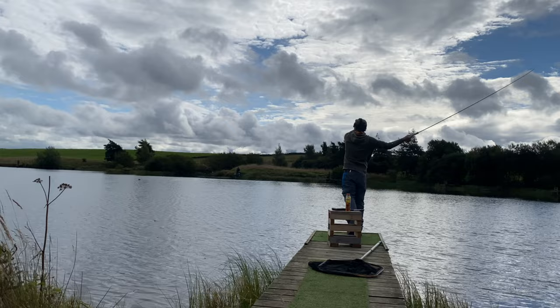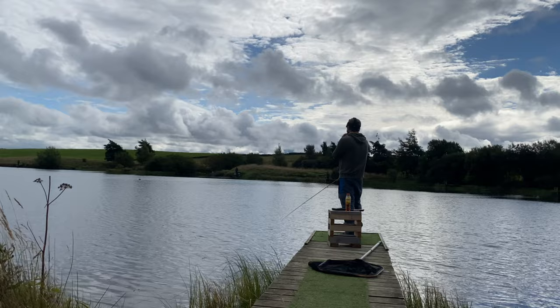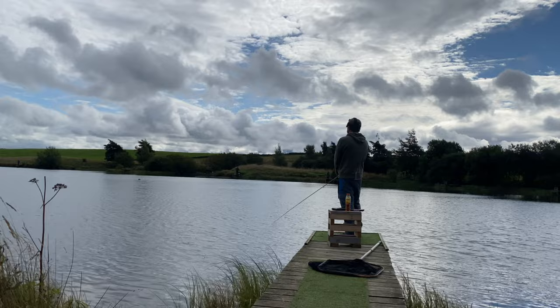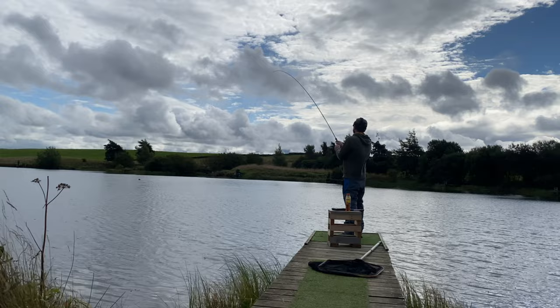My 15 minutes on the bung ended and I spent 15 minutes stripping lures — I had my black rabbit on — and nothing. This clip is me back into the next 15 minutes on the bung, still on the pink squirmy, which I like to use when there's a bit of movement on the water. The squirmy moves and, as you can see, I'm into another fish on the bung.